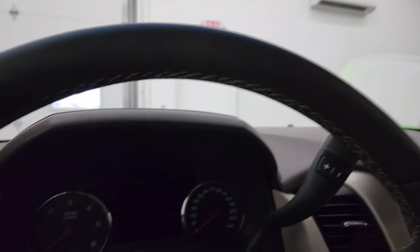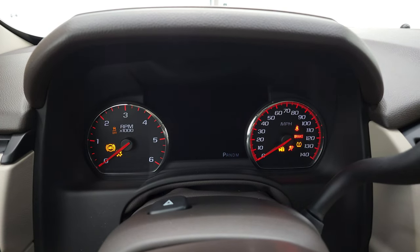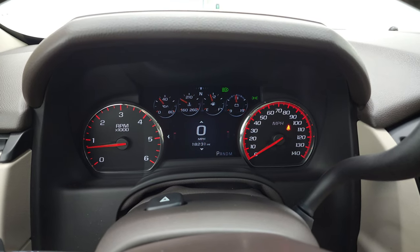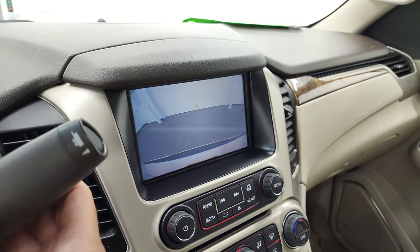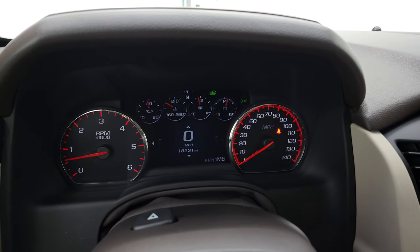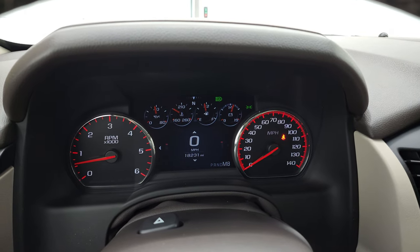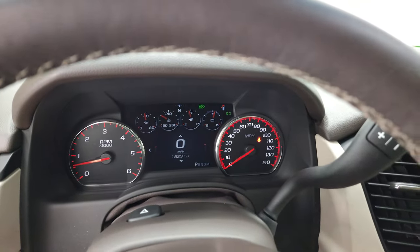We'll start it up and take a quick look under the hood. It starts right up with no check engine lights. I did want to show you — this is where your backup camera shows up. If you ever wanted to know how many gears are in your GMC or Chevy, you put it down to low and tap it up. This one has eight gears, so this is the eight-speed automatic transmission.